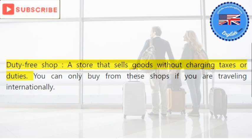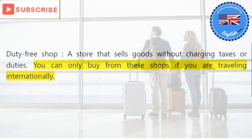Duty-free shop: a store that sells goods without charging taxes or duties. You can only buy from these shops if you are traveling internationally.